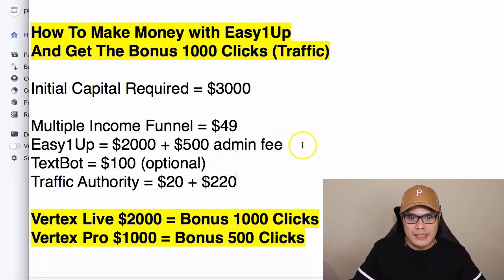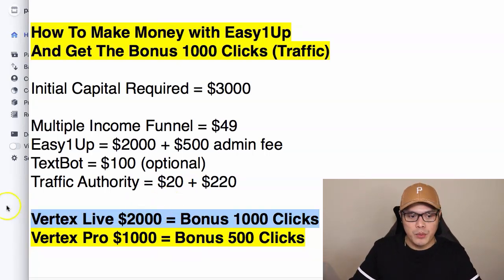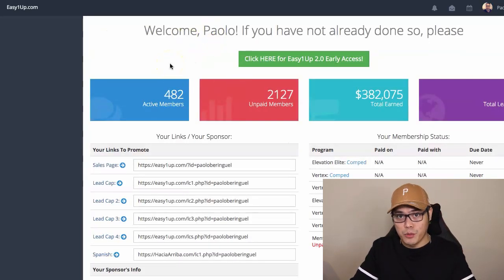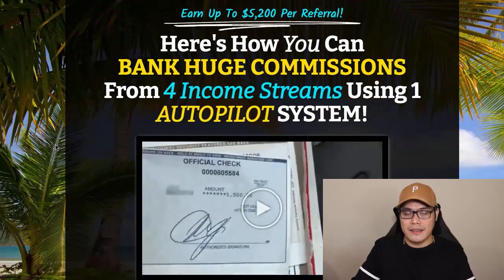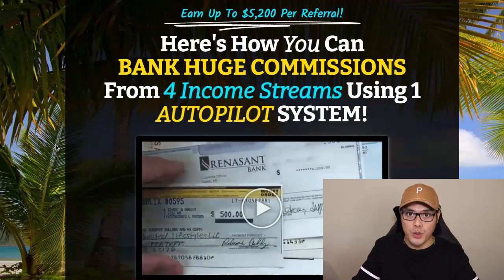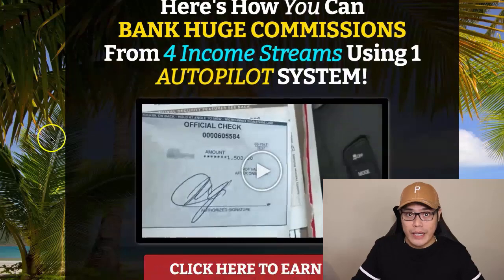The next step: remember EasyOneUp is $2,000 plus $500 admin fee. If you upgrade your EasyOneUp account, I will give you the 1,000 bonus clicks, which I'll explain later. As soon as you create your account with EasyOneUp and upgrade to the Vertex Live $2,000, you need to set up your system so that you can give me your affiliate link and I will help you promote it. The link is in the description — this is the exact system you will get.